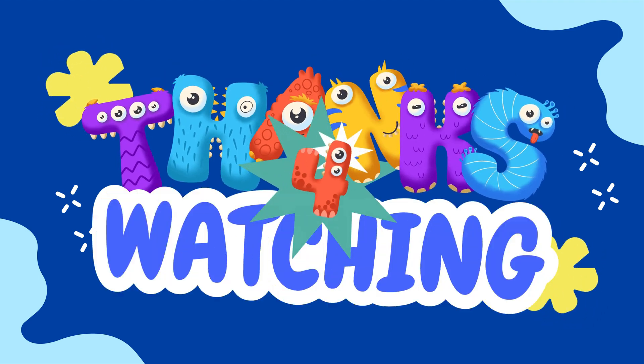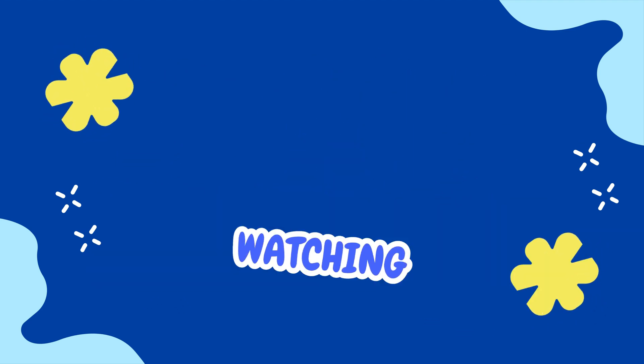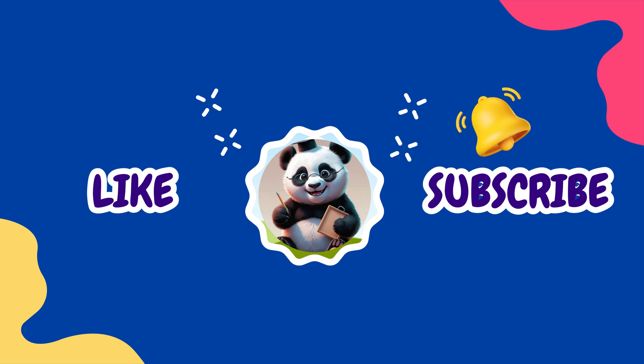Thank you for watching! If you enjoyed this video, don't forget to like, subscribe, and hit the notification bell so you never miss a fun math adventure!